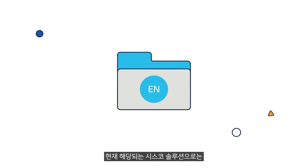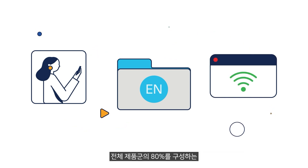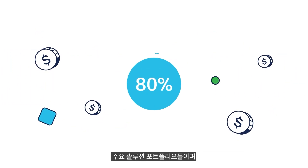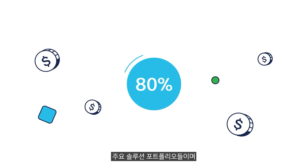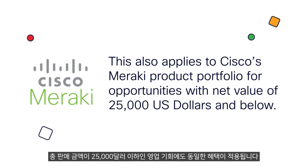Currently, this applies to Cisco's enterprise networking major product portfolio such as access switching, access routing, and wireless, making up for over 80% of the total bill of materials. This also applies to Cisco's Meraki product portfolio for opportunities with net value of US$25,000 and below.